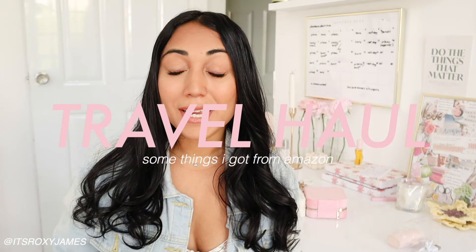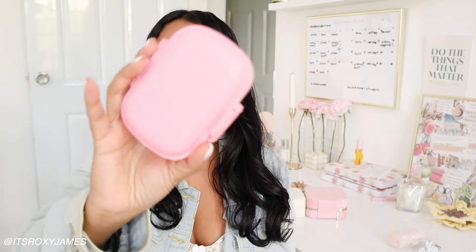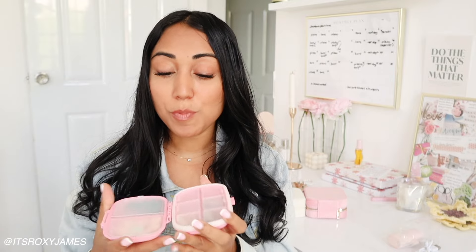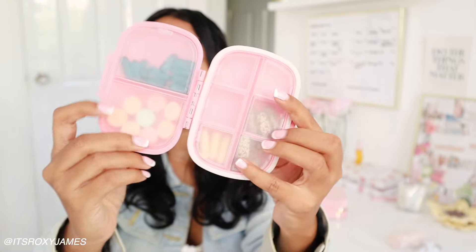So the first up is this pill case from Amazon. They have different colors and of course I chose the pink one - it does come with another smaller one, but I gave my mom that one. Inside you just pop it open and put in all of your pills. I have Advil, Tums, and some vitamins on this side. I definitely recommend when you're going to a foreign country, especially if you're traveling by yourself, to make sure you have some meds because you don't want to need your Tums and not have them, or have a headache and not have Advil on you.